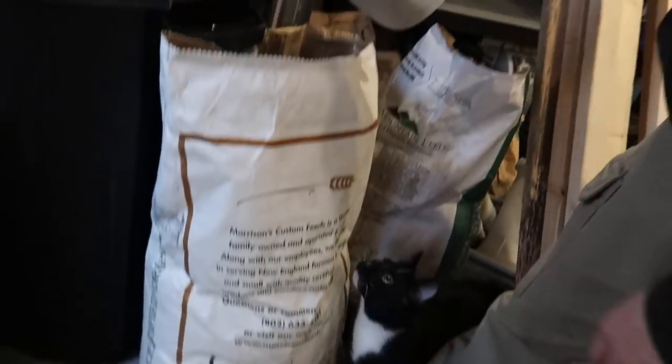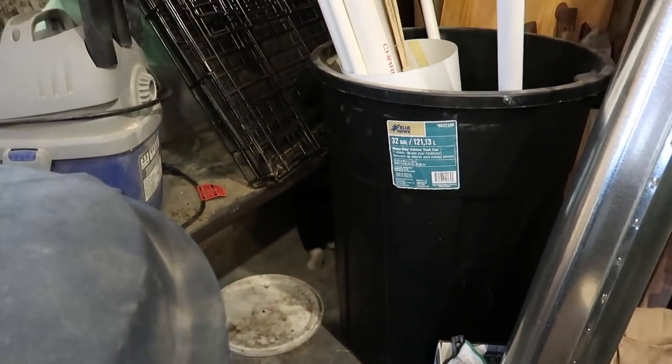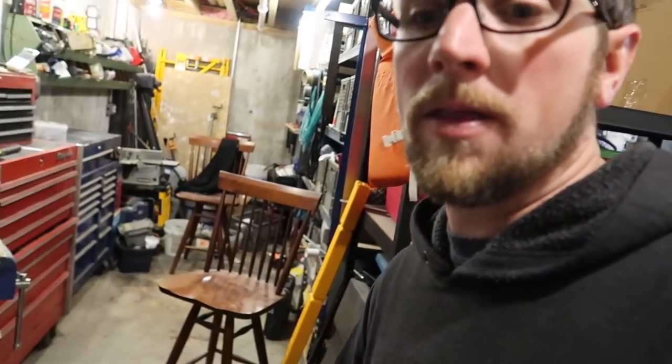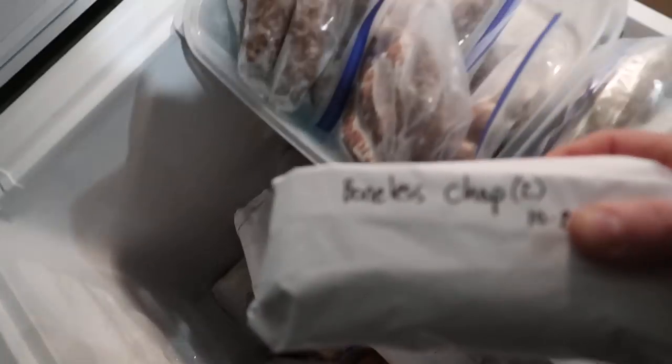Mr. Figaro always comes over every morning to see what we're up to. Before we go upstairs, I need to grab some meat out of the freezer. We made some roasted vegetables last week and before the leftovers go bad, we need to cook up some meat to go with them for dinner tonight. Let's go with bone-in chops.